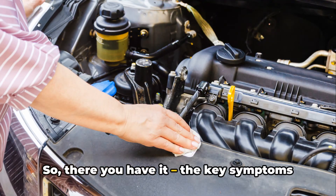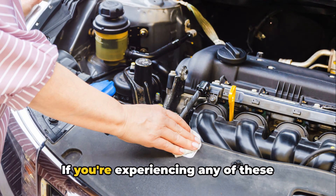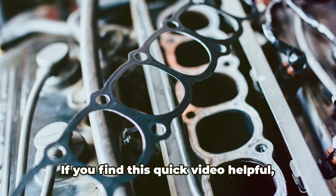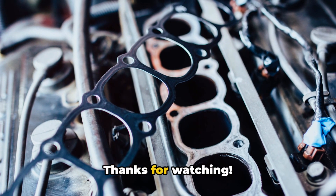So there you have it — the key symptoms of a leaking intake manifold gasket. If you're experiencing any of these issues, it's time to get your vehicle to a trusted mechanic for a proper diagnosis. If you find this quick video helpful, please like and subscribe. Thanks for watching.